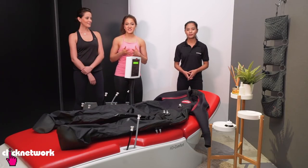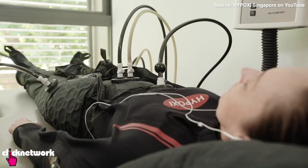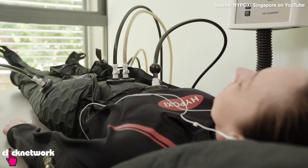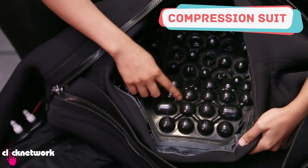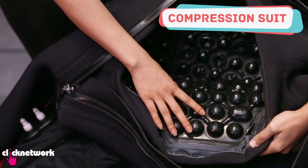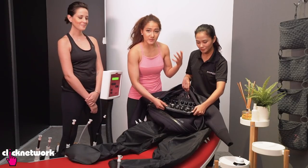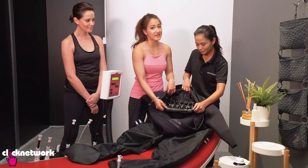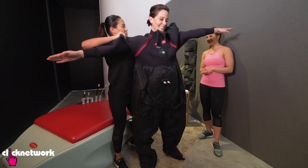Usually before clients hit the machines, they're recommended to do something called the HDC Skin Training. It helps to increase your metabolism and also reduces fluid retention in your body. There are these bubbles inside the suit, and what these bubbles do is inflate and deflate — it's supposed to encourage blood circulation in your body. So now Ada is going to get Rebecca into the compression suit.